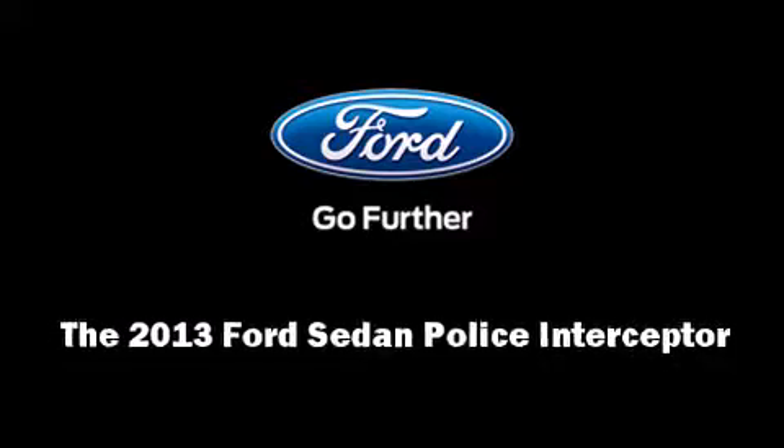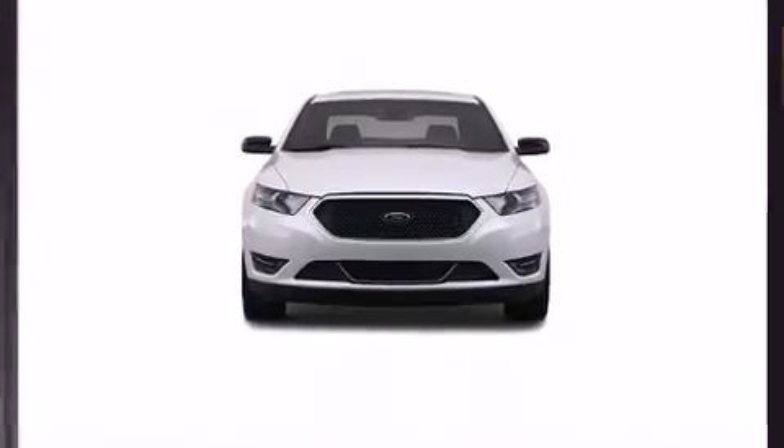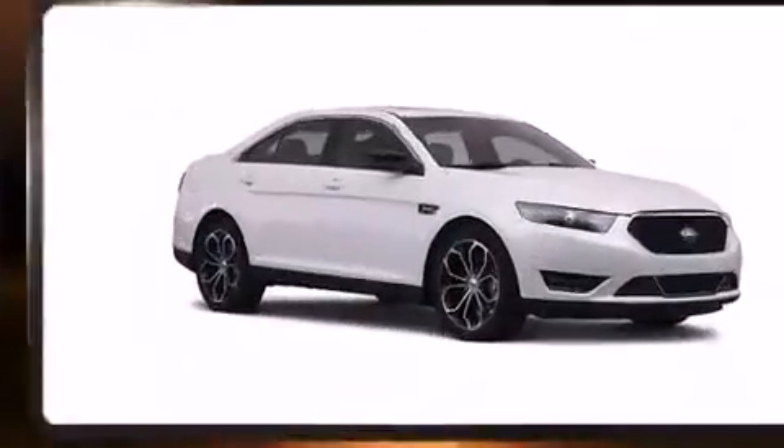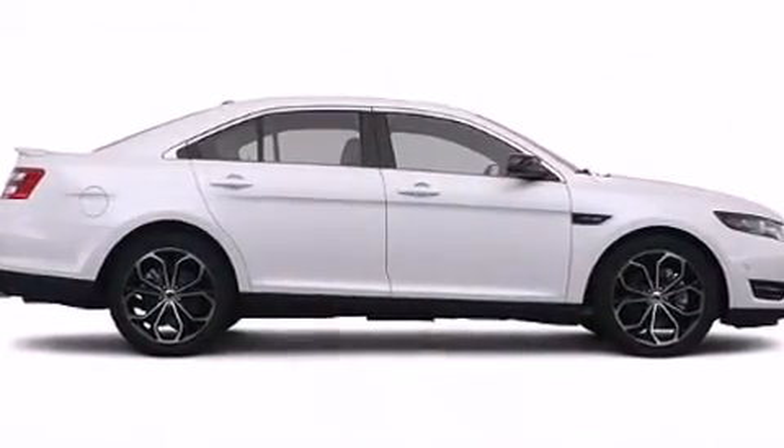With fewer than a thousand miles on the odometer, this four-door sedan prioritizes comfort, safety, and convenience. It features all-wheel drive versatility, an automatic transmission, and a 3.5-liter six-cylinder engine.